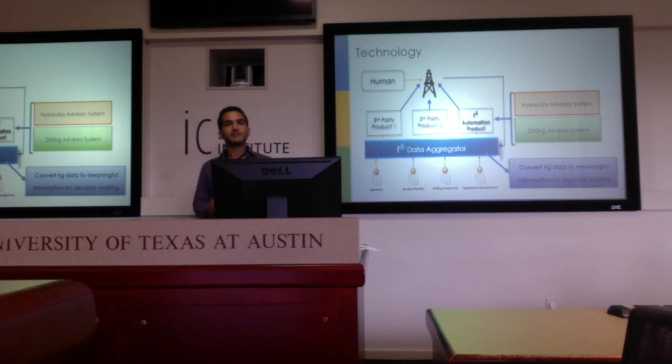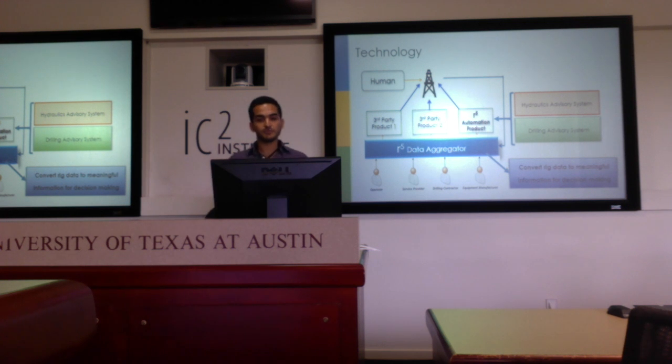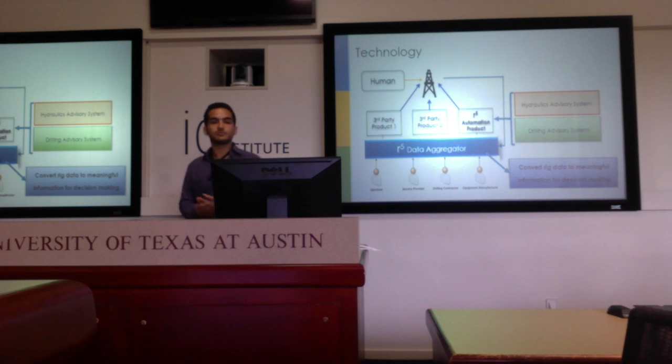We're introducing a software platform that allows for aggregation of data, development, testing, and deployment of various automation products for the oil field. This means aggregating data in the design stage from multiple stakeholders, allowing them to quickly deploy their automation products, and also allowing bad information coming from sensors to be used for meaningful decision-making. On top of this platform, you can build automated solutions such as a drilling advisory system or a hydraulics advisory system, which aim to eliminate the inefficiencies coming through nonproductive time.